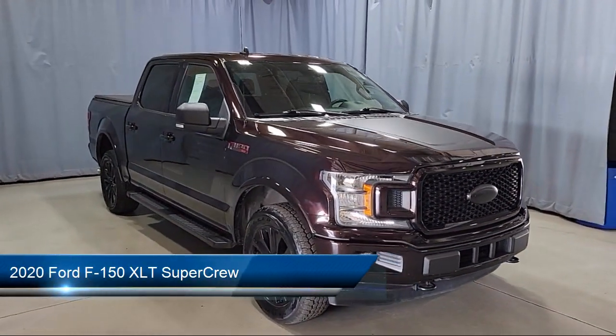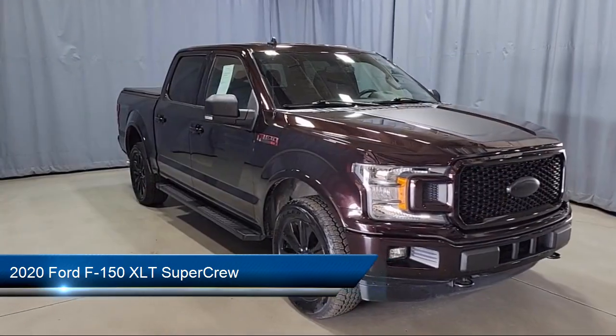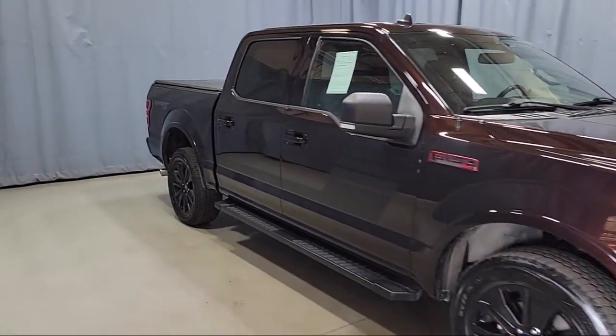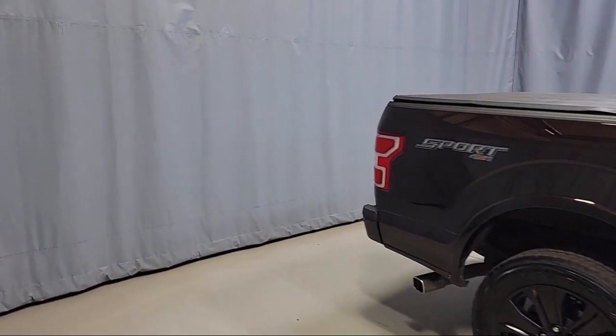It comes equipped with chrome bumpers, heated front seats, keyless entry, power adjustable pedals, XLT sport appearance package, and an emergency communication system.